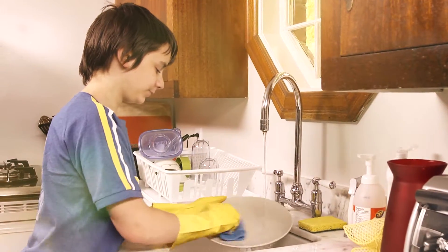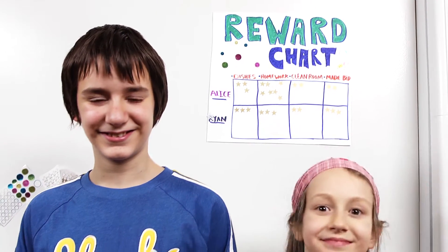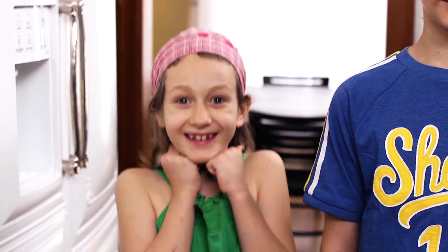This month we'll be looking for ideas surrounding house and home. In our house we have a chore chart in the kitchen. It makes it fun and easy to mark off the things we do. Once we get ten gold stars we get a prize, which makes us want to do our chores.